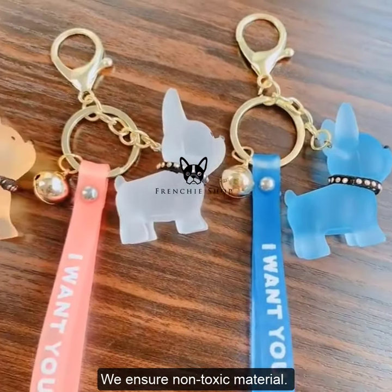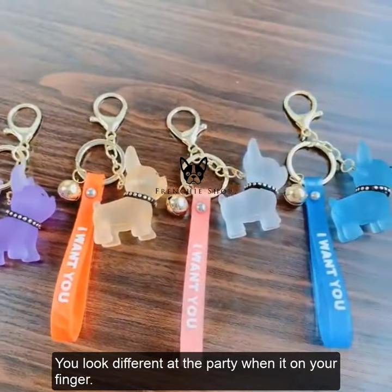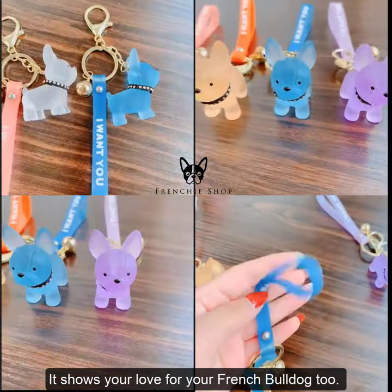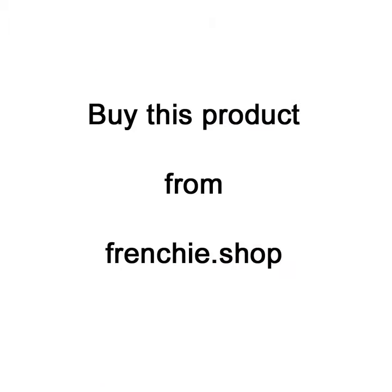We ensure non-toxic material. You look different at the party when it's on your finger. It shows your love for your French Bulldog too. Buy now this product from Frenchie.shop.